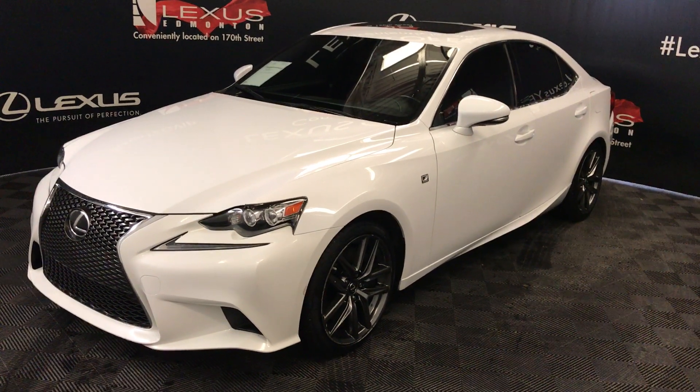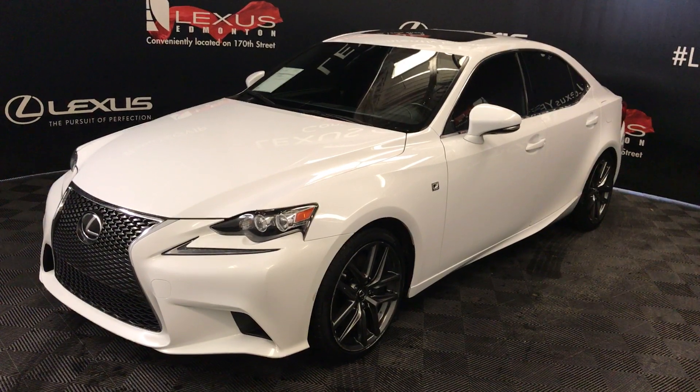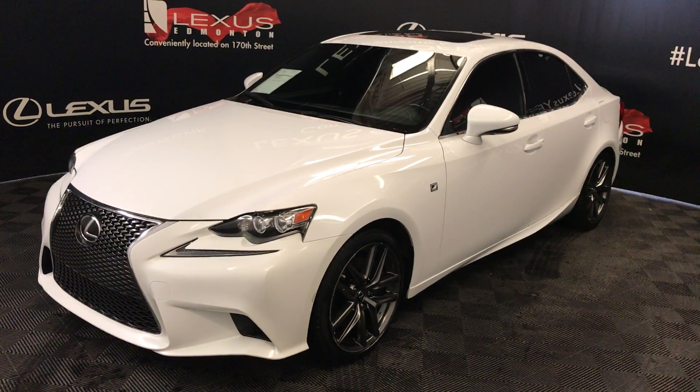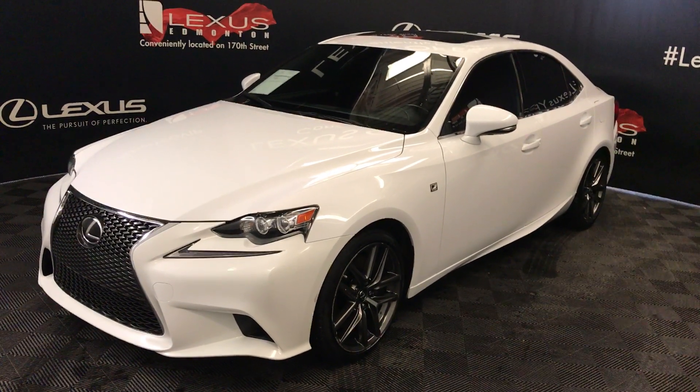Welcome to Lexus of Edmonton. We are located off 111th Avenue, 170th Street in Edmonton, Alberta. We're looking at a pre-owned 2016 Lexus IS 350 — six-speed automatic, 3.5-liter, six-cylinder engine, all-wheel drive.